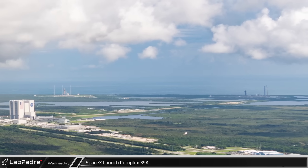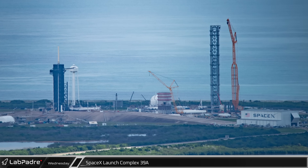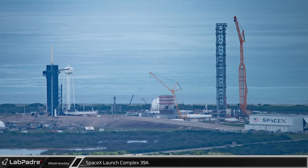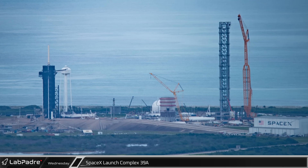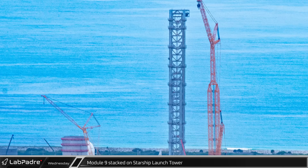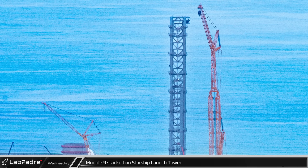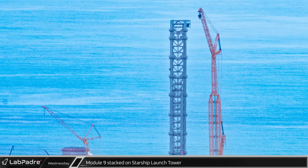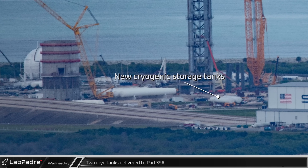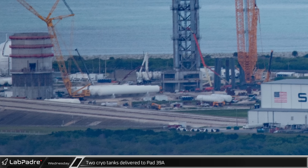Just to the southeast of SLS is SpaceX's Launch Complex 39A. This historic pad is one of two Florida sites that SpaceX currently launches their Falcon 9 rockets from and is also the only site in the country currently able to launch people into orbit. SpaceX is also developing the site for Starship launches in the near future. As mentioned previously, the final module of the Starship orbital launch tower was stacked this week, although the four sheaves were removed from the module prior to its lift for unknown reasons. Also this week, four additional cryogenic storage tanks, bought used from a company in Canada, arrived on a barge from Brownsville, two of which can be seen already at the launch site.